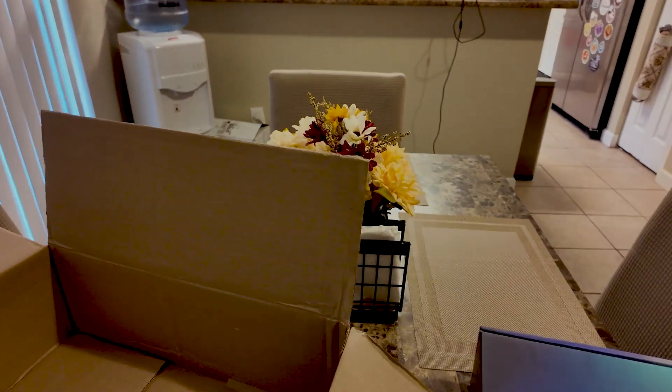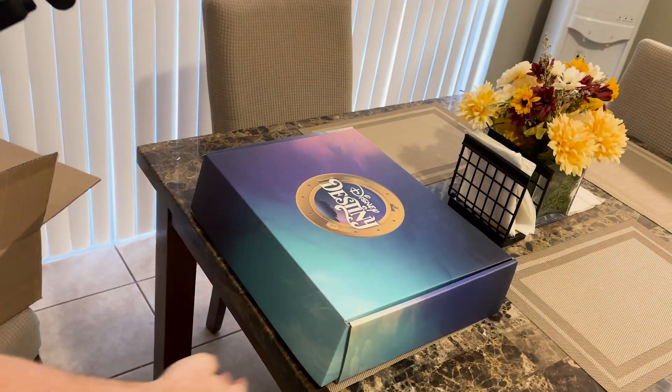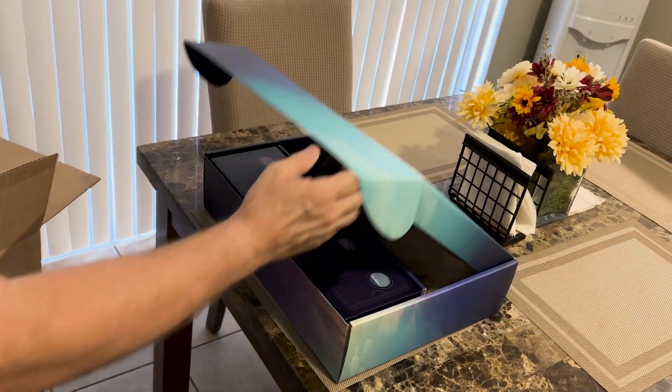All right, let's get this box out of the way here. Here we go, let's check it out.